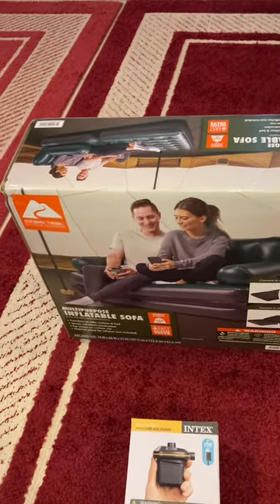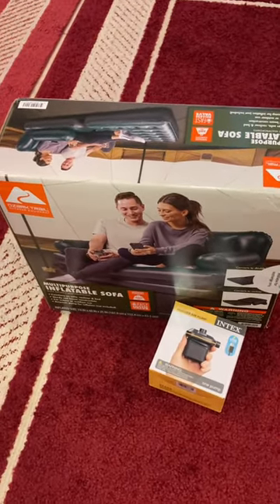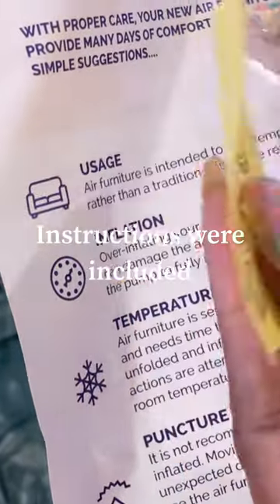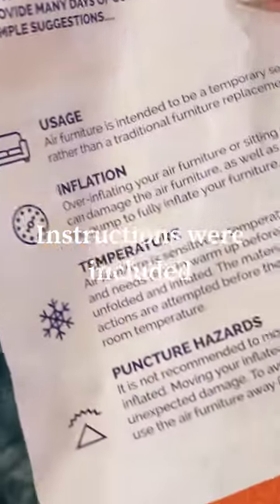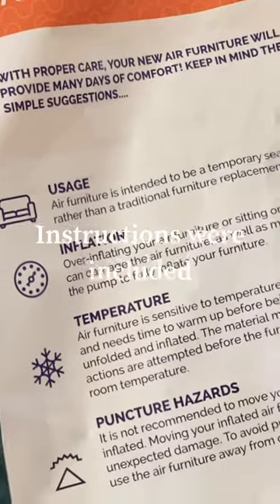Not sure if I want to blow it up inside the van or in our home, but we'll see. Let's go ahead and get it blown up. There's an air patch here with instructions — it gives instructions on usage, inflation, temperature, and puncture hazards.